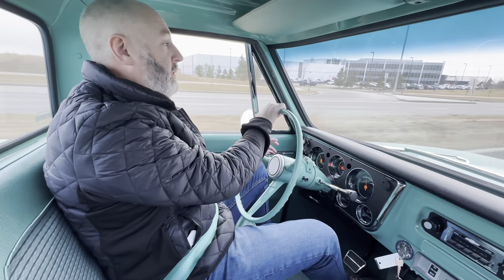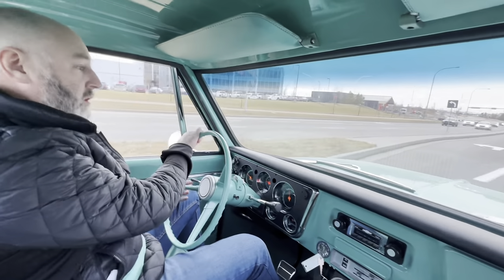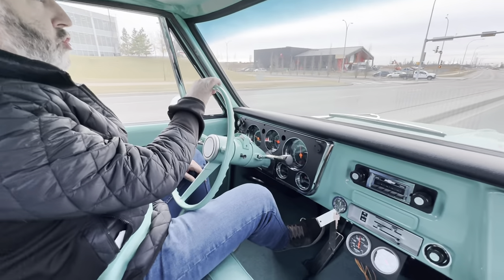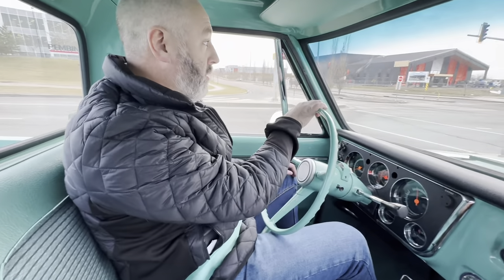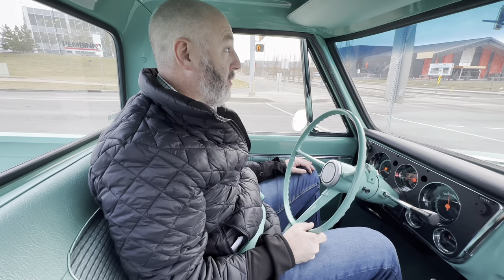A lot of attention has been put into the fit, the finish, the look. The color matching both on the interior and exterior of the truck are just showstoppers. It is a head-turning machine for sure, just so happy to sit here quietly at this traffic light and purr along.